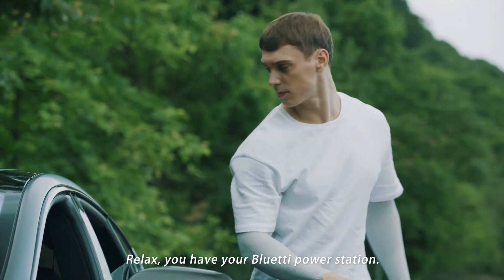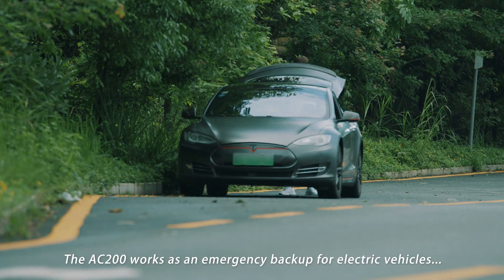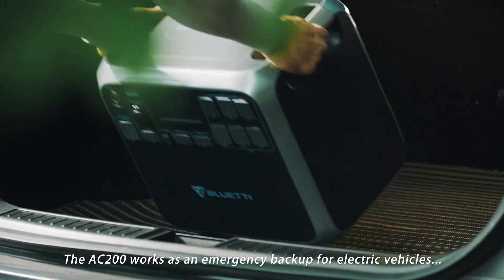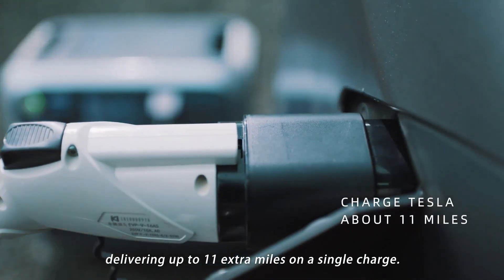You have Bluetti Power Station. The AC200 works as an emergency backup for electric vehicles, delivering up to 11 extra miles on a single charge.